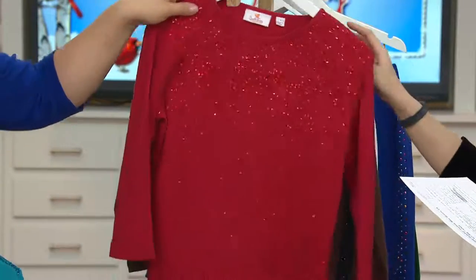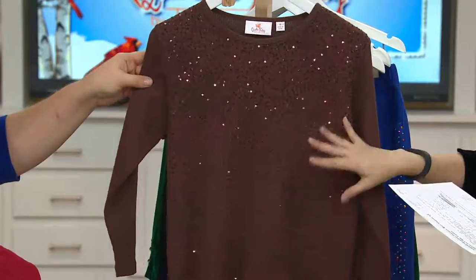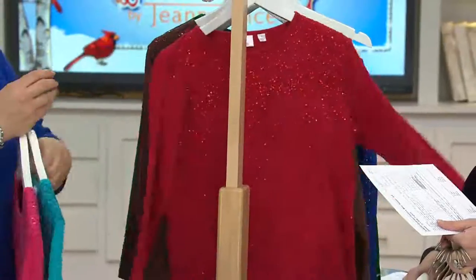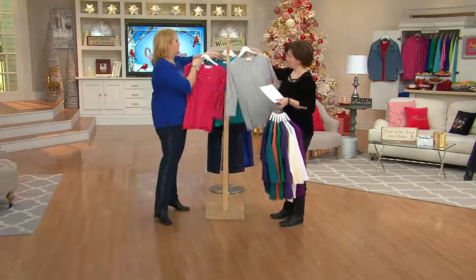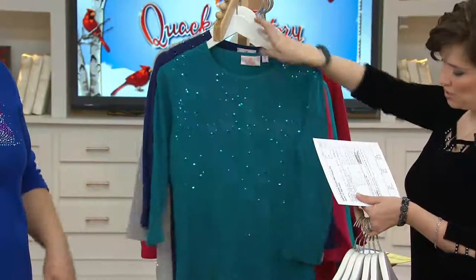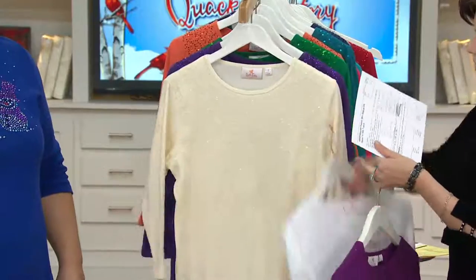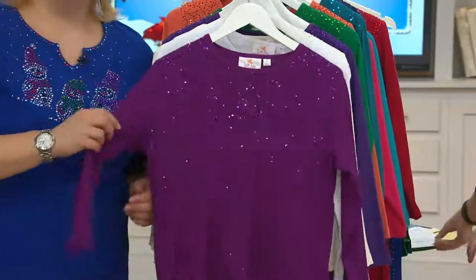Then we go to ruby red — and I have the red. Oh, that's pretty! Hello Christmas, hello Valentine's Day, hello any day — power color! Chocolate, extra extra small through small. So chocolate, ruby red, turquoise, rhubarb pink — then we jump over to gray, navy, a really pretty teal, burnt orange, green, purple, ivory, white, and bright plum.